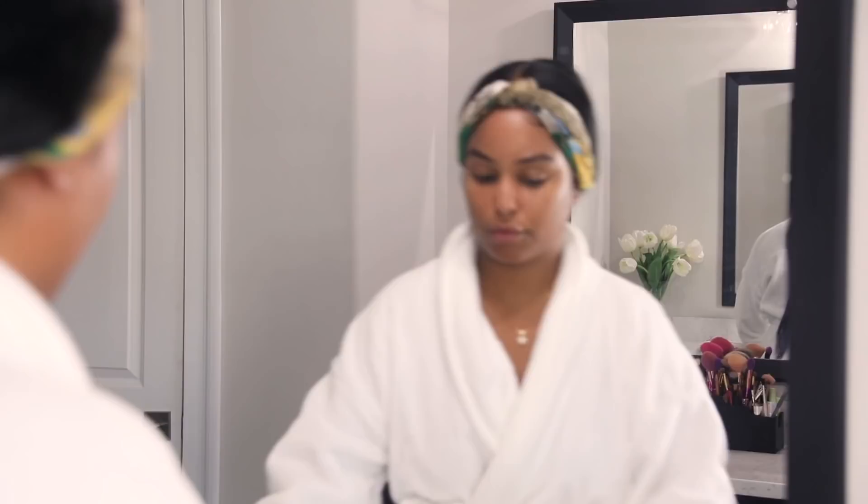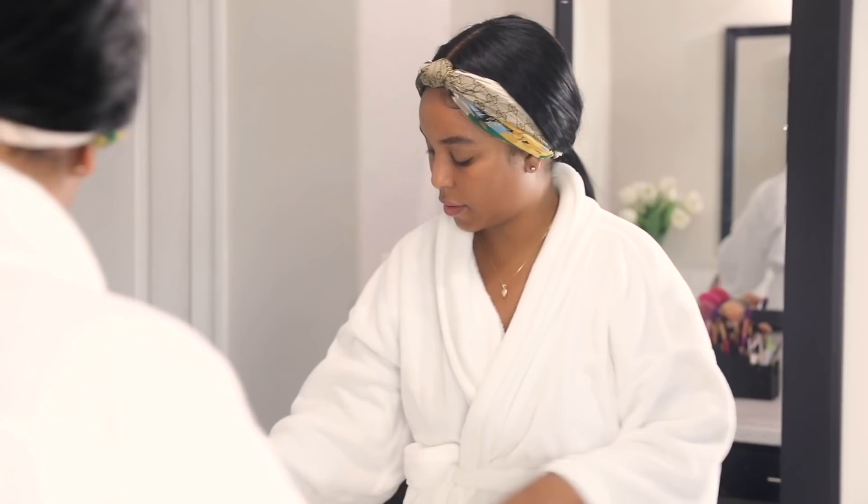After I moisturize my body, it's time for my skincare routine. The first thing I do is lather my face with lukewarm water and then apply my cleanser, removing all that overnight excess oil, dirt, and night sweat.